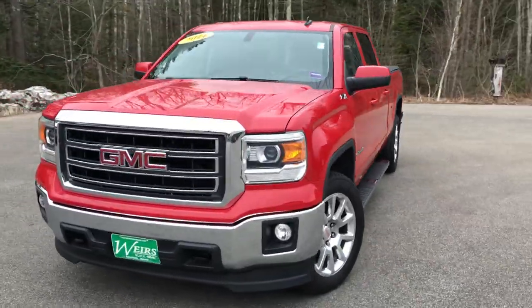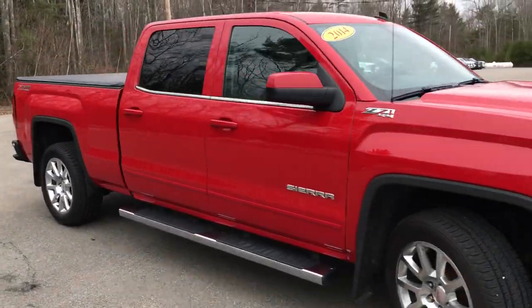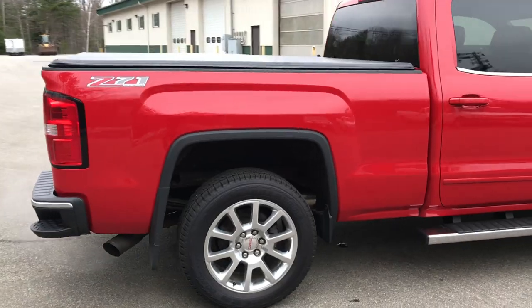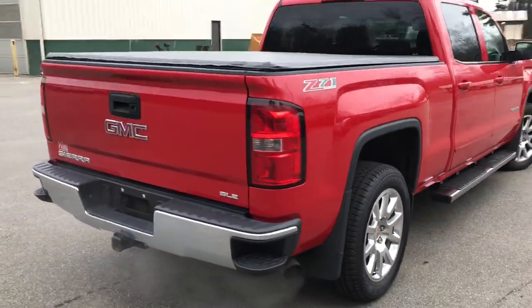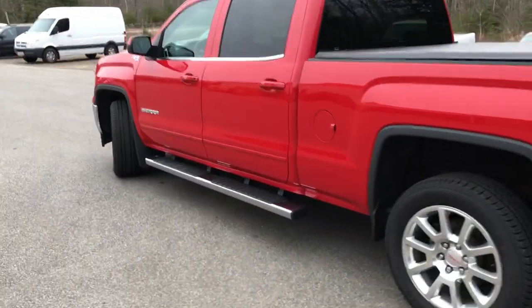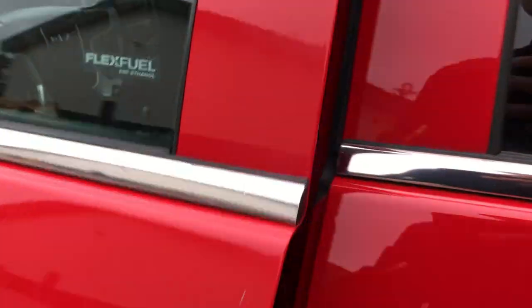Good morning. Over here at Weir's Buick GMC Route 1 in Rundle, Maine. Just wanted to do a quick walk around video on this 2014 GMC Sierra 1500 Crew Cab SLE Long Box 4 Wheel Drive that we have here at the dealership. It's got a little over 67,800 miles on it. Go ahead and take a look at the interior here.